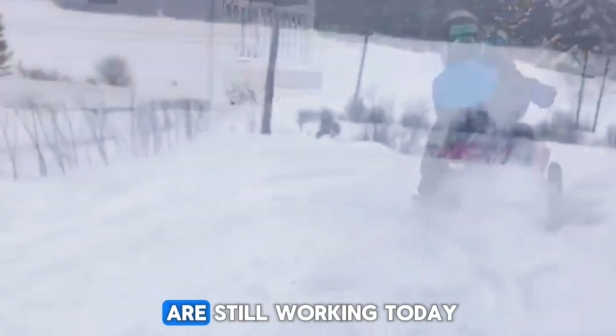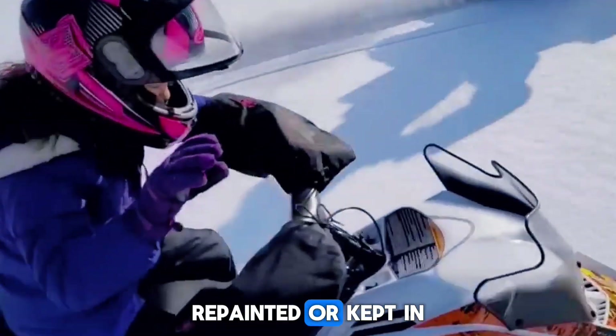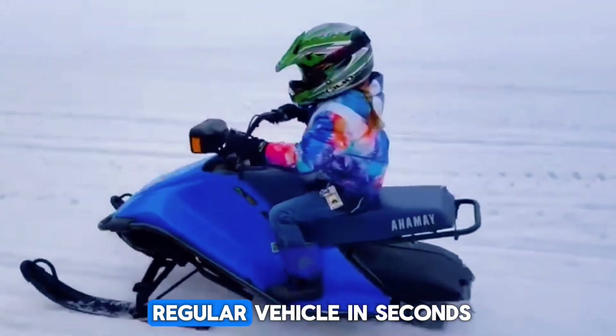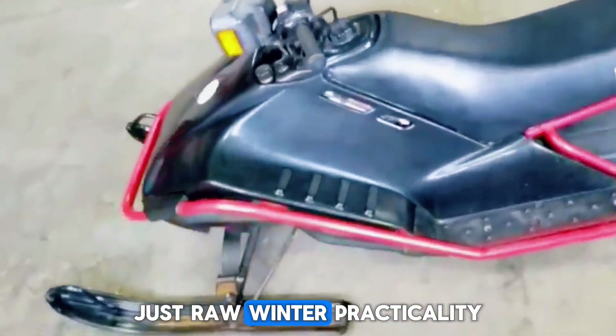Many of these machines are still working today in Canada and parts of the U.S. — restored, repainted, or kept in their worn original state. They still do what they were born to do: move people and gear through snow that would stop a regular vehicle in seconds. No frills, no nonsense. Just raw winter practicality.